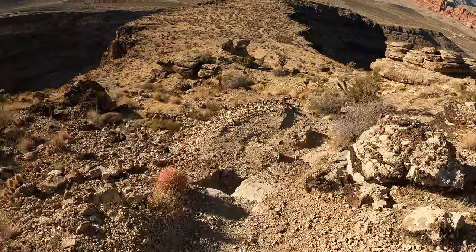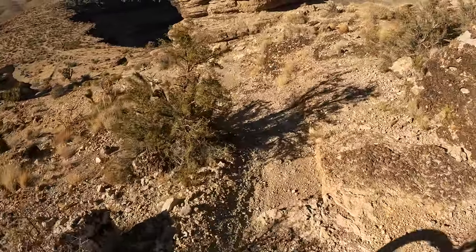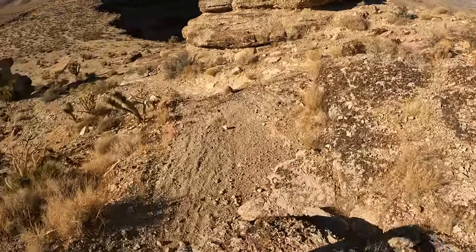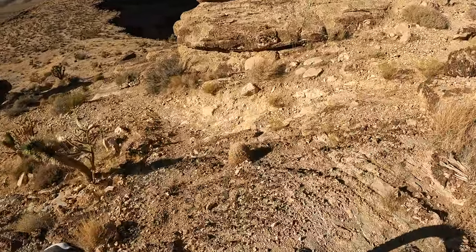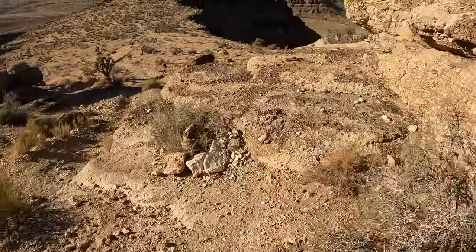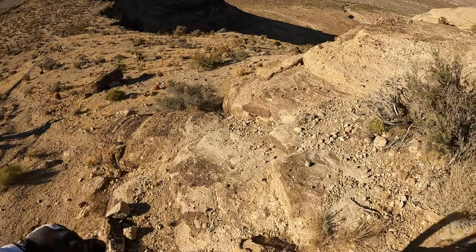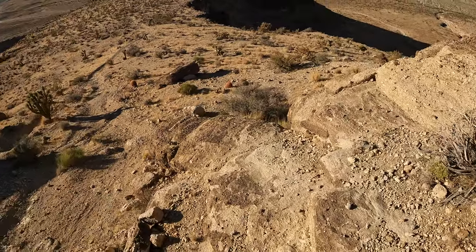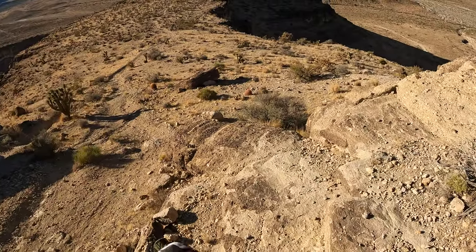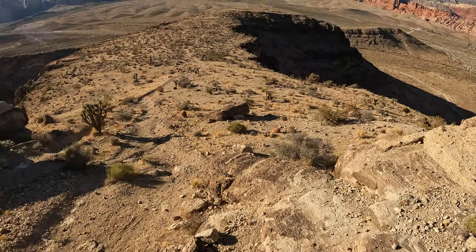We're heading — you heard my bottom bracket slam. There are a couple of options when we get down here. I'll stop up here: you can go down this which is definitely the harder route.